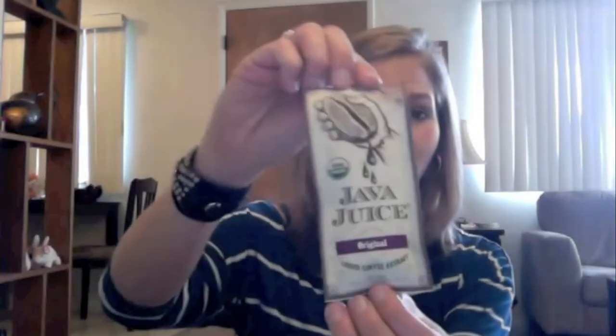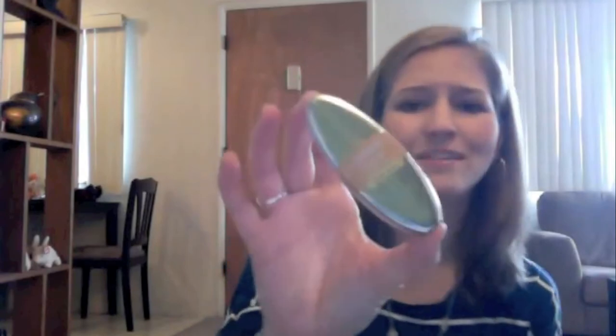This is called Java Juice — it's like a liquid coffee extract that you can pour into water and make your own coffee beverage. I'm really excited to try that; you can do it with hot or cold water. I've been seeing these around but haven't tried them yet. And these are the Minties, a little box of mints — it feels like there's a lot of them in there.